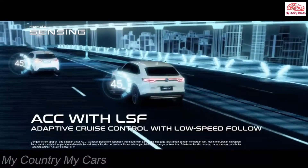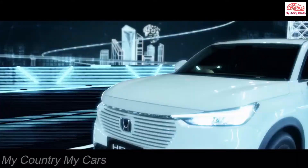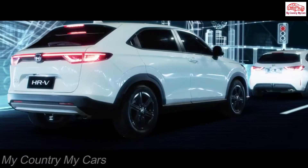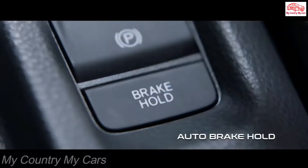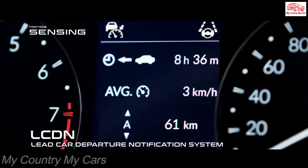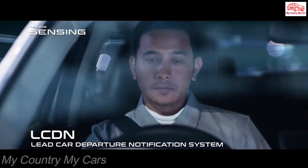The HR-V proves itself to be mighty efficient on an EPA chart. However, it under-delivered in our real-world testing. The all-wheel drive model we tested back in 2016 managed 30 mpg on our 200-mile highway fuel economy test.